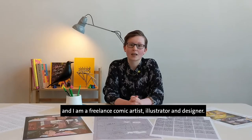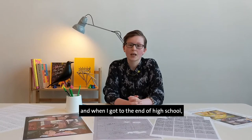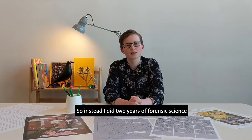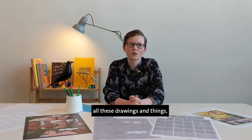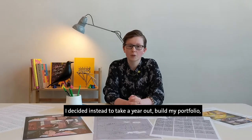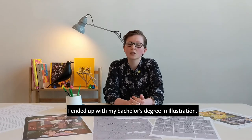My name is Katrina Laird and I am a freelance comic artist, illustrator and designer. I started drawing from a really young age and when I got to the end of high school I actually didn't have good enough grades to go to art school. So instead I did two years of forensic science and found that I was still scribbling in all my notebooks. I decided maybe this isn't the career path for me, so I took a year out, built my portfolio, and then four years after that I ended up with my bachelor's degree in illustration.